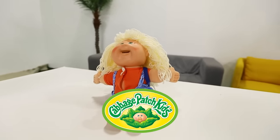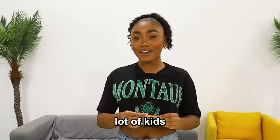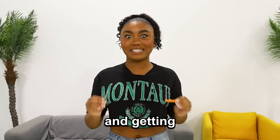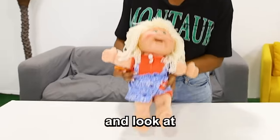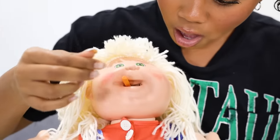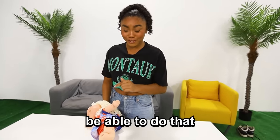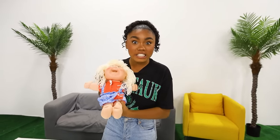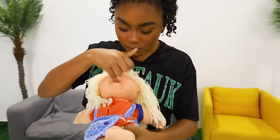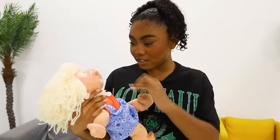So this is a Snack Time Cabbage Patch Kid. She comes with snacks, and you're supposed to put them in her mouth and she's going to eat it. But this got banned because a lot of kids were putting their finger in her mouth and getting seriously hurt. Hopefully that doesn't happen to me, but we're going to try it. Look at this thing — it honestly looks kind of terrifying. Toys should not be able to do that. I thought this was just a normal old doll, but this girl is eating stuff. This is not okay. Why do people even make stuff like this? This is so dangerous, and it actually hurts.